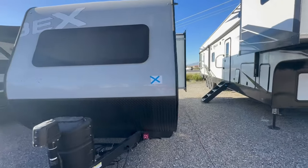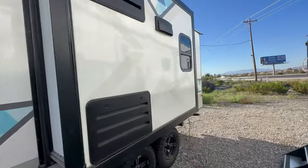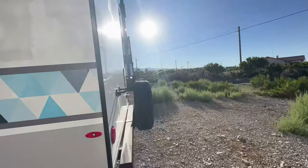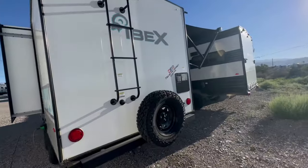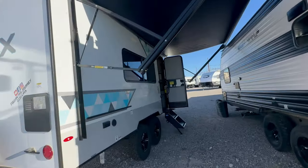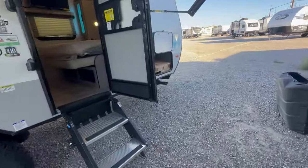Introducing the Forest River IBEX 19RBM, the ultimate adventure trailer designed to take your outdoor experiences to the next level. Equipped with solar, inverter, spare tire, power awning, off-road tires, and pass-through storage, it is designed for off-grid camping.